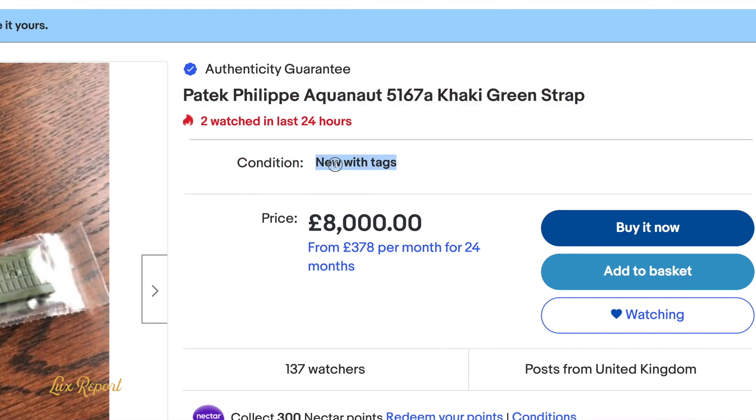A piece of rubber for £8,000, just because it's khaki green. Try and get a black one? Sure, no problem — wouldn't cost you anywhere near that kind of price. But the khaki green? £8,000.